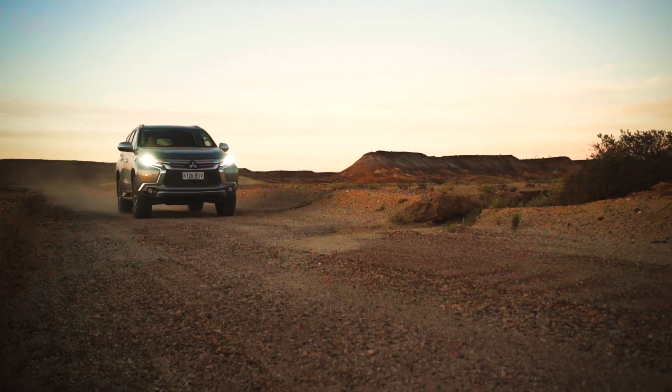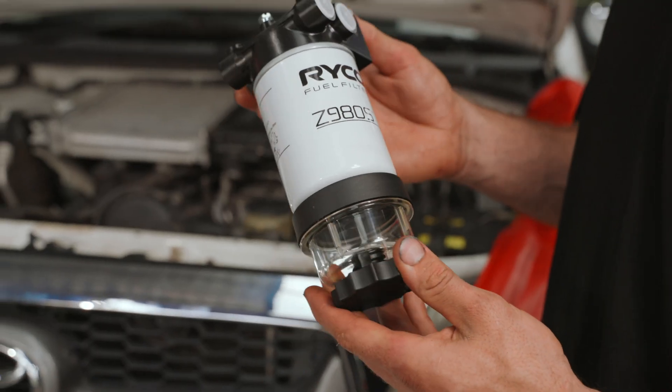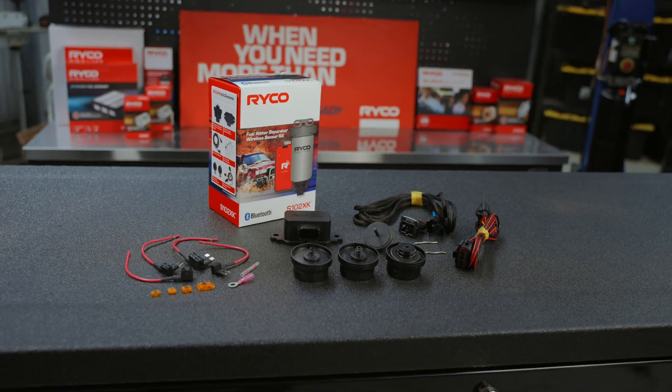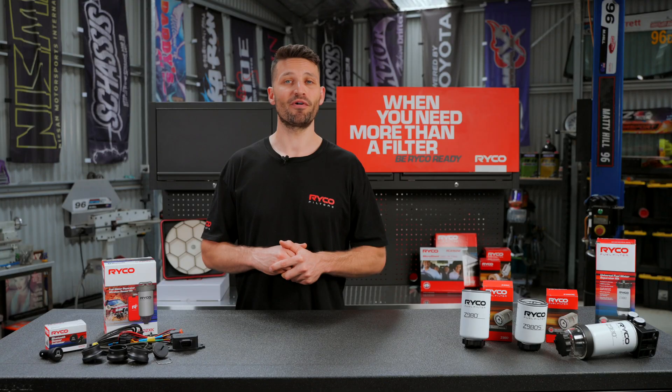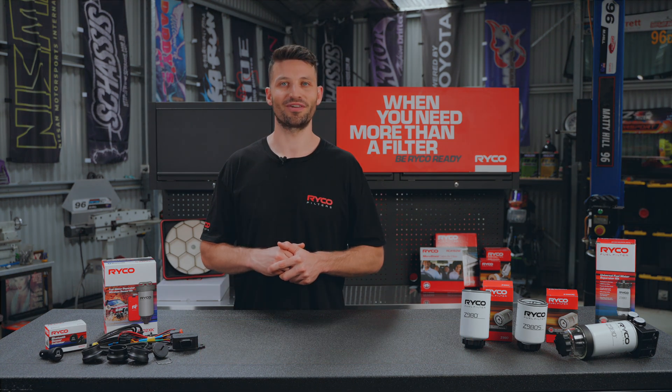Don't let bad fuel ruin your next adventure. Keep your diesel engine protected with a RICO fuel water separator and S102 XK Sensor Kit. For more info on RICO products for your four-wheel drive, visit www.ricofilters.com.au.